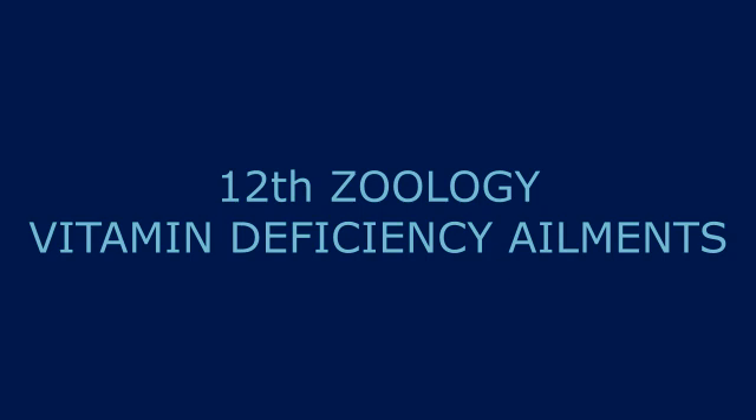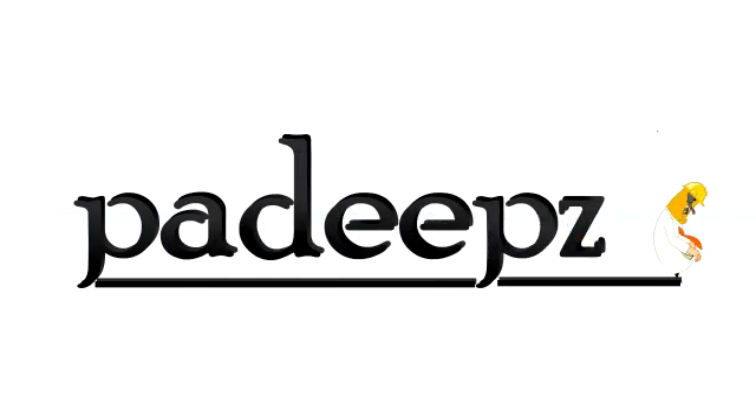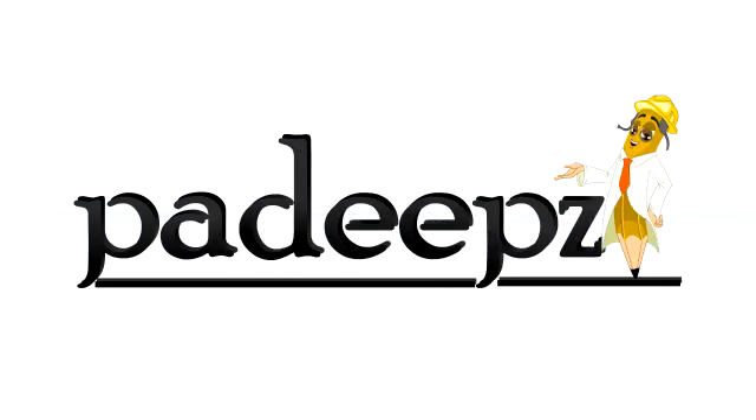So, vitamin C deficiency causes these problems. Vitamins are required in very minute quantities — even trace amounts are needed. If deficient, there are serious problems. Remember these terms; they are very important. You are listening to Padeeps.com.